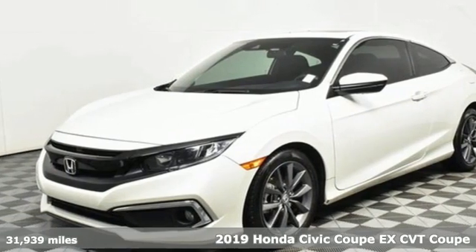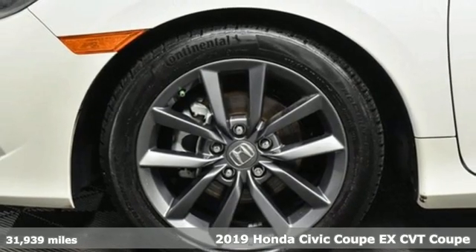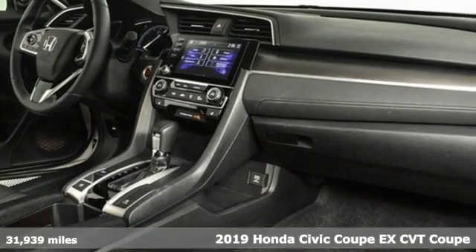It's a 2019 Honda Civic Coupe. Get more mileage out of every drive with this Civic. It comes with the features you need and, better yet, want.